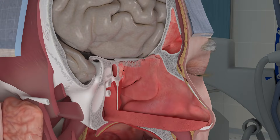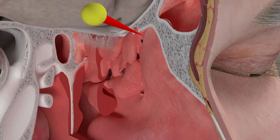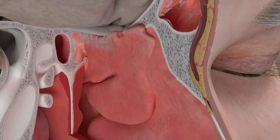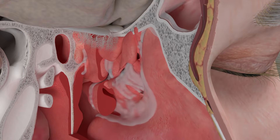The uncinate process is a component of the ethmoid bone, and there are several different configurations of the uncinate. The uncinate process provides a gutter to direct drainage from the maxillary sinus, and depending on the exact shape, it can also channel drainage from the frontal sinuses and some of the anterior ethmoid sinuses. The uncinate process helps to protect the maxillary sinus opening from direct airflow and possible contamination.